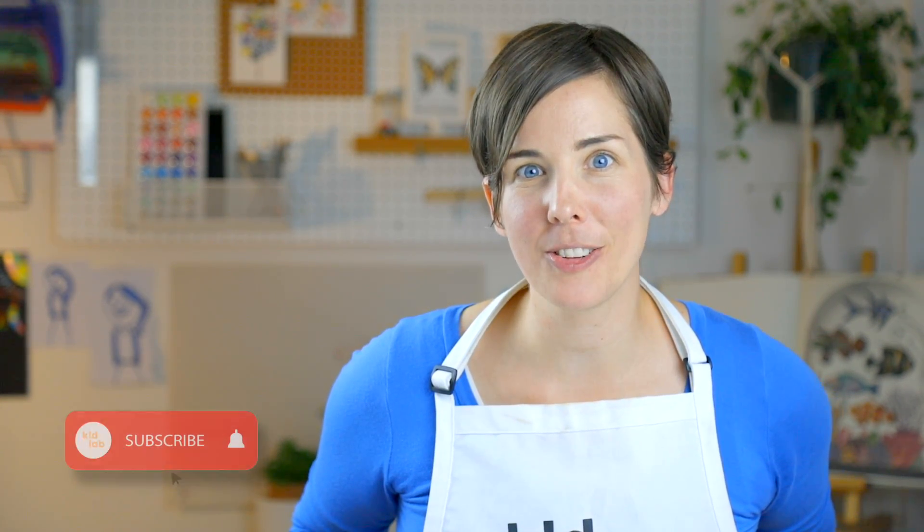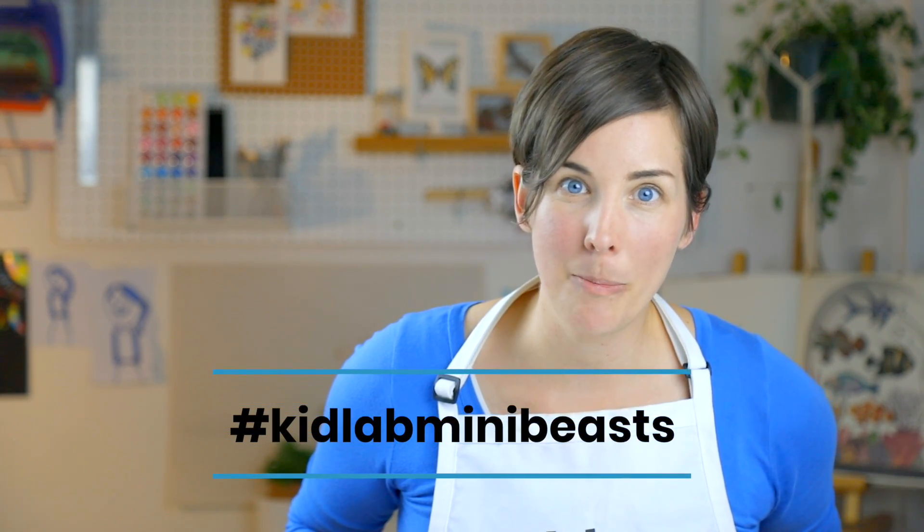Hey KidLabbers! We are so excited that you are back. We are eager to jump into our new unit. This is called Mini Beasts and we've got a lot in store for you in the next few videos. If you are new around here, these online learning labs are part of our Spark series where we hope to spark a love of learning. This is the first video in our Mini Beasts unit. You can look up the hashtag KidLabMiniBeasts.